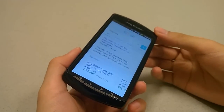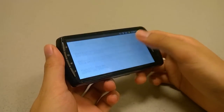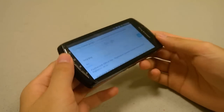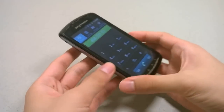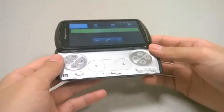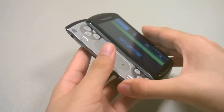Thanks for watching this retro look back and review of the Sony Ericsson Xperia Play — a very memorable and unique smartphone even here in 2016, because it was the first hybrid between being a smartphone running on Android and also being a portable gaming console.